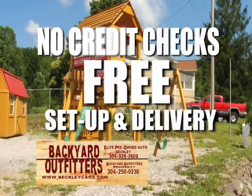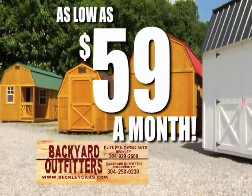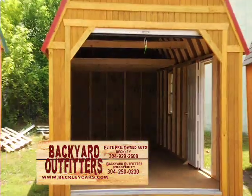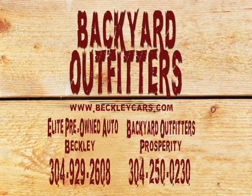There are no credit checks and setup and delivery are free. Get the space you need for as little as $59 a month with Backyard Outfitters where our prices can't be beat. Visit our location at Elite Pre-Owned Auto at 702 North Eisenhower Drive in Beckley or our Backyard Outfitters location next to Blue Ridge Funeral Home in Prosperity.